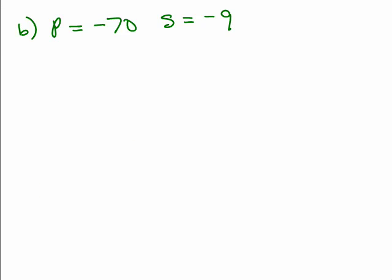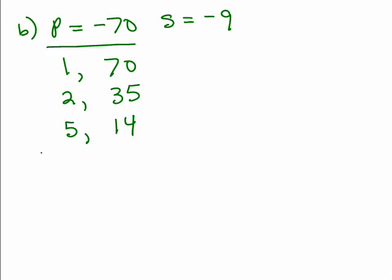Here's another one where both the product and sum are negative. Go ahead and pause and see if you can find two numbers that when multiplied give negative 70, but when added give negative 9. Let's list numbers that go into 70: 1 and 70, 2 and 35. Does 3 go into any of those? No. Does 4? No. How about 5? Yes — 5 goes into 35 seven times, and 7 times 2 is 14, so 5 and 14.